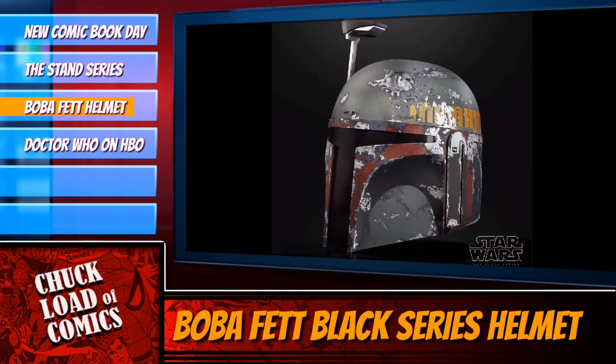Well, it's been announced at San Diego Comic-Con, sort of under the radar, that in 2020 — May the 4th, May the 4th be with you — they are releasing a Boba Fett Black Series helmet. And here are some photos of it, and oh my God, it looks great.